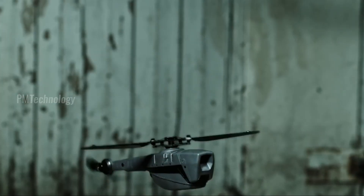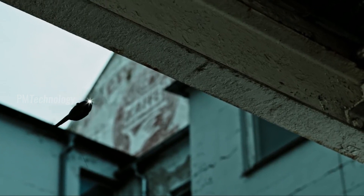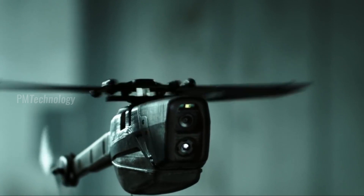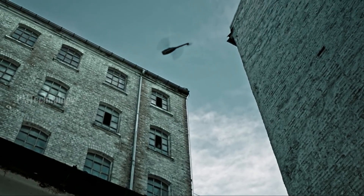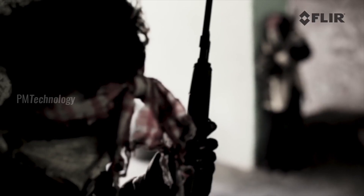The UAV is equipped with a camera which gives the operator full motion video and still images. They were developed as part of a 20 million pound contract for 160 units with Marlboro Communications Limited. An operator can be trained to operate the Black Hornet in as little as 20 minutes.